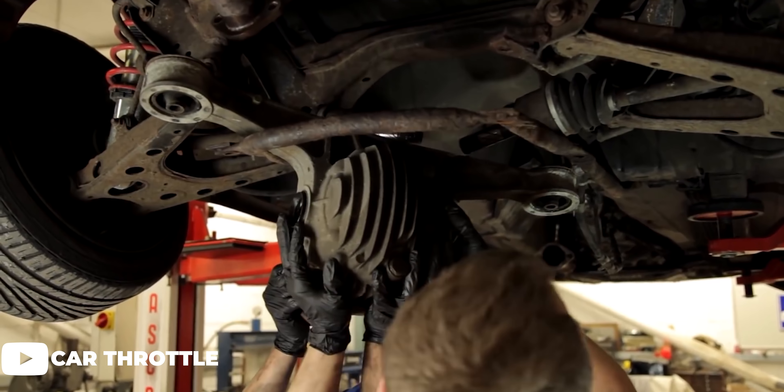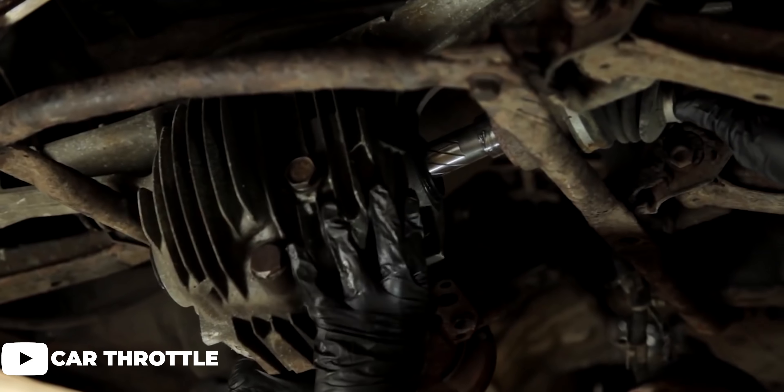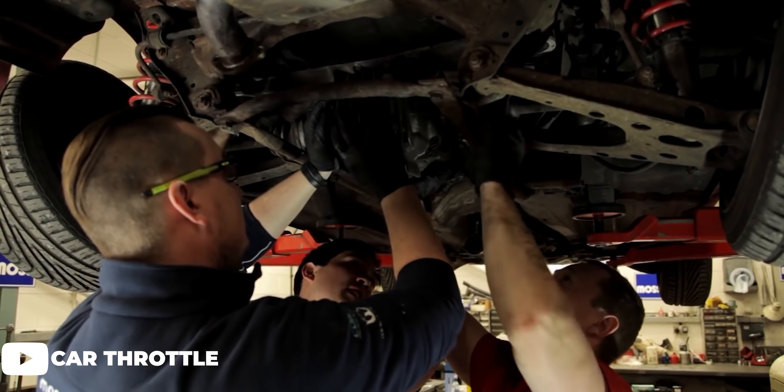However, it is also a possibility that something necessary was replaced with a cheap aftermarket part — something needed to make the car actually run. It may be better to just replace it with something of better quality, which will end up costing you more than expected in the long run.